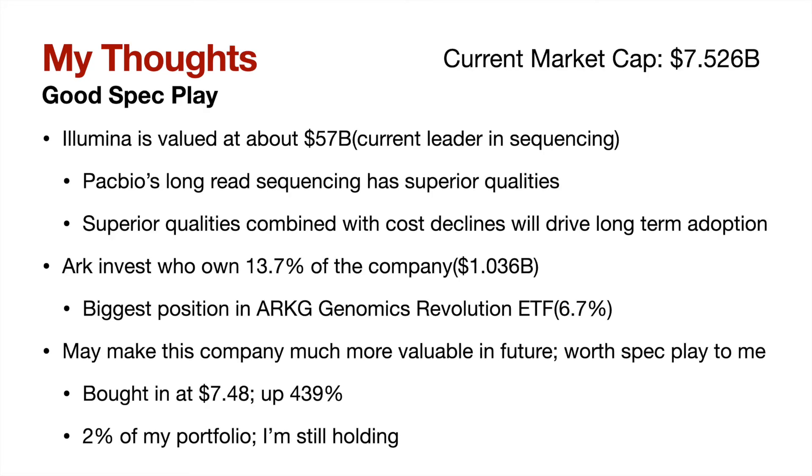Let's move on to their potential, which I think even after more than a 10x in the stock in the last year may still be undervalued. Illumina is valued at $57 billion, while PacBio is only a $7.5 billion company after another 8% move today. However, PacBio should consistently be taking market share from Illumina over the next 5-10 years as they begin to have comparable costs and due to long read sequencing's superior qualities. Who wouldn't want to have a better product for a comparable price — and this will drive long-term adoption.